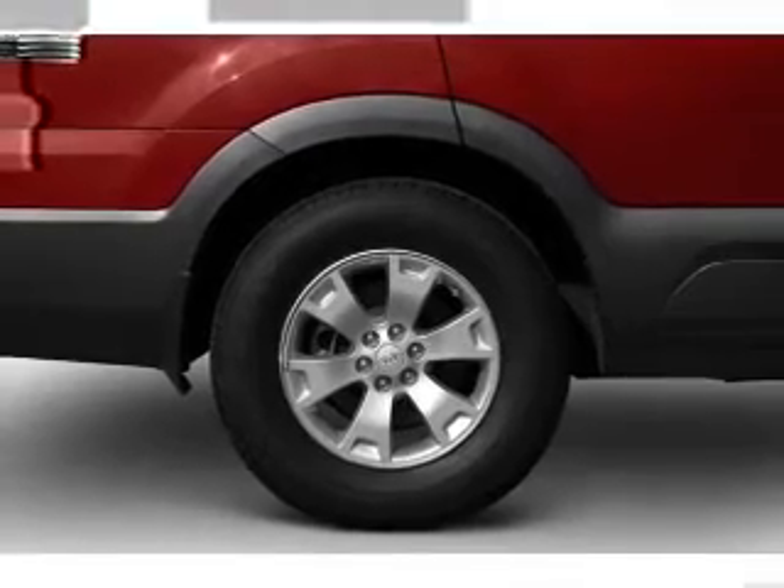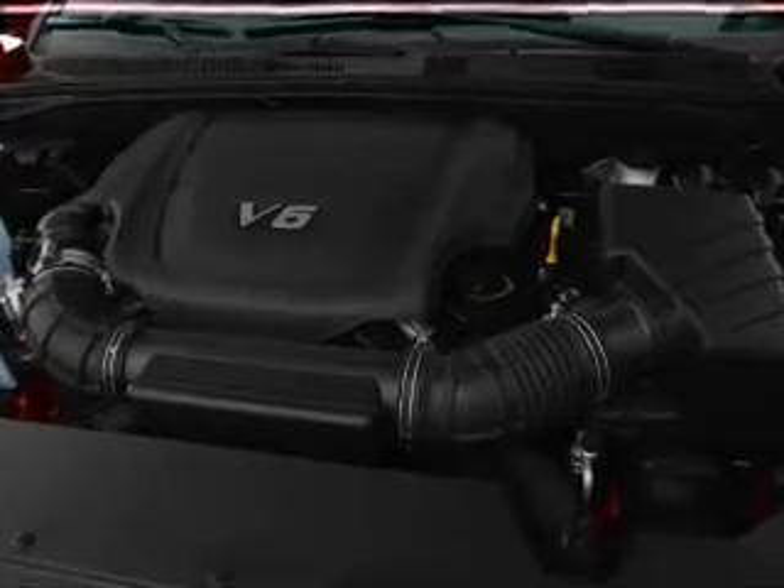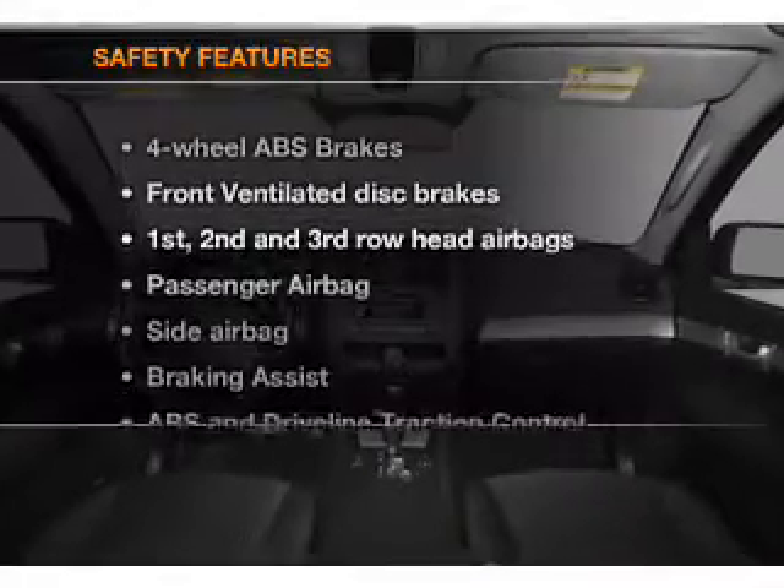power windows, power steering, cruise control, power mirrors, an AM/FM stereo with a CD player, an adjustable tilt steering wheel. And for your peace of mind,